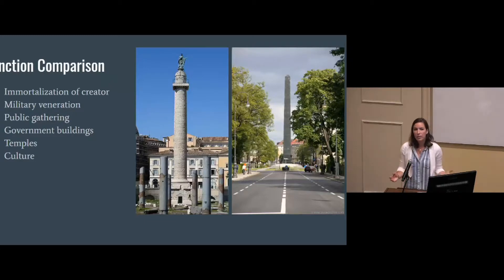The site was used as a forum, so there are a lot of functional comparisons we can draw. Both sites were used to immortalize their creator and demonstrate a conquering attitude. They both have military veneration — with the Column of Trajan and also this obelisk, which is part of an extension of the Königsplatz attributed to the fallen Bavarian army against Napoleon, calling back to what they viewed as German, specifically Bavarian, military heritage. These spaces were also main places for gathering, holding governmental buildings and arguably temples, and both wanted a strong sense of culture with libraries, arts, and community.